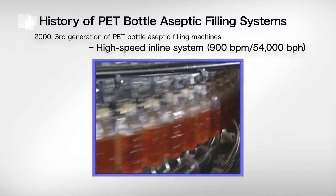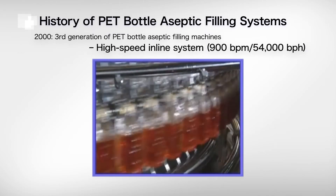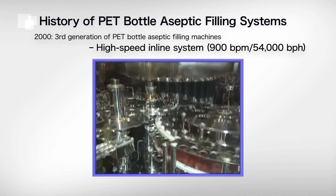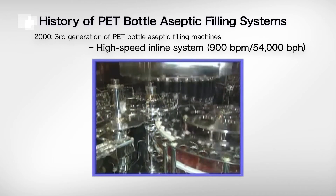By 2000, advances in container sterilization methods allowed DNP to develop what was then the world's fastest filling machine, capable of 900 small bottles per minute.